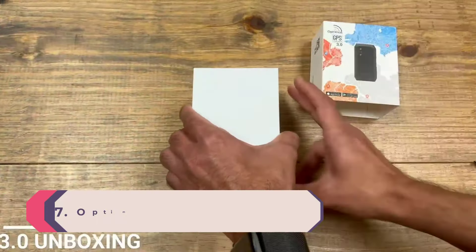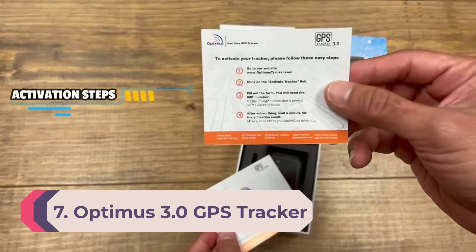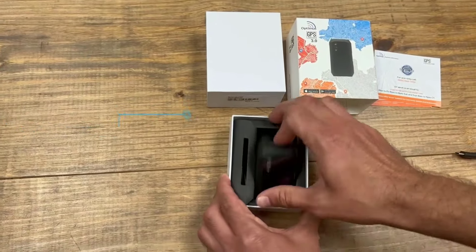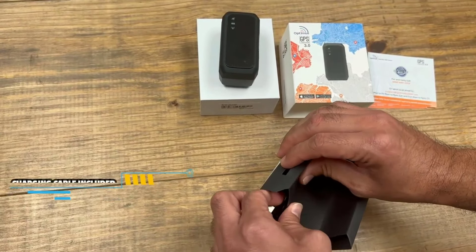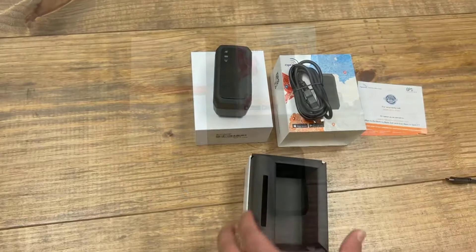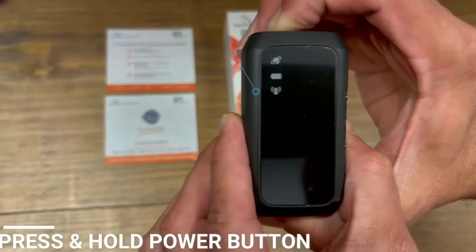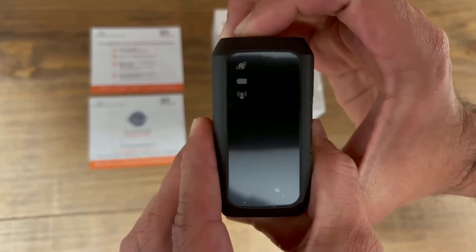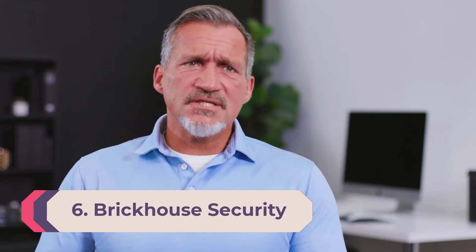Number 7: Optimus 3.0 GPS Tracker. This device isn't for keeping tabs on your teenager's car or grandparents' whereabouts — the Optimus 3.0 is an industrial-grade GPS tracker ideal for managing vehicle fleets. The device is fairly straightforward to set up, but both the online and mobile interfaces proved convoluted. The back end is clearly designed for detailed fleet management, with far more detailed reporting than the typical driver would need. Notifications were reliable and the sheer number of alert types is impressive, but seems excessive for non-commercial use.